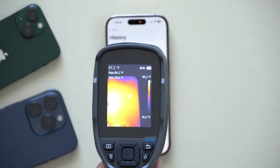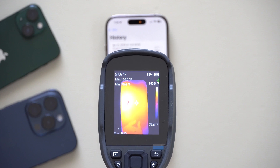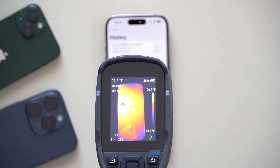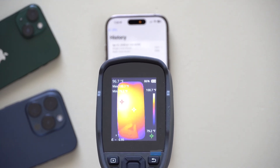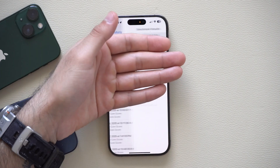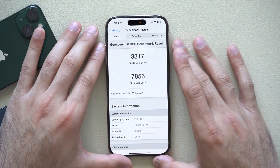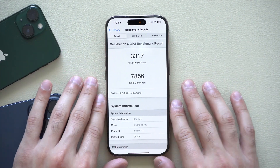Taking the thermal gun to see what temperatures were reached during the Geekbench test — it looks like we hit around 98°F, which is quite hot. As it cools down, the thermal issue doesn't appear to be fully resolved. It's actually hotter than the previous test and the frame feels noticeably warm.